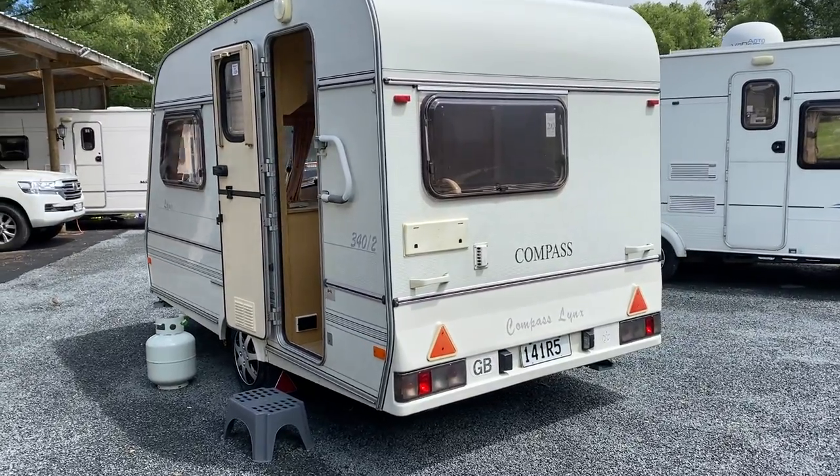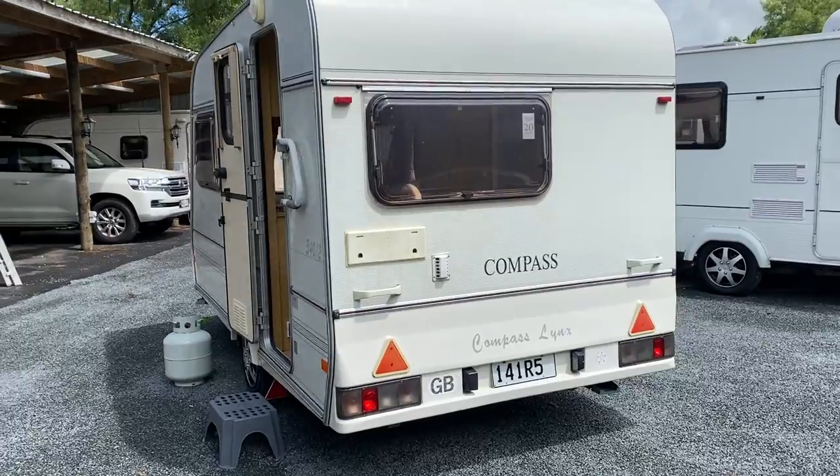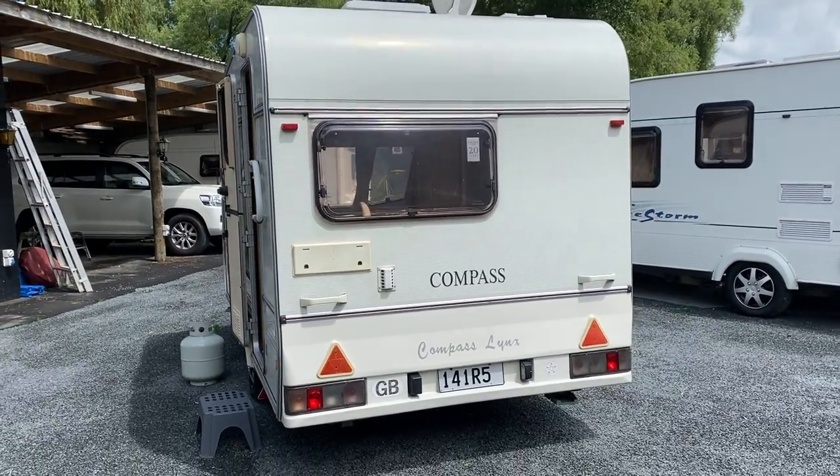It has handles on the front and rear, and you can simply manhandle it around on a flat surface.